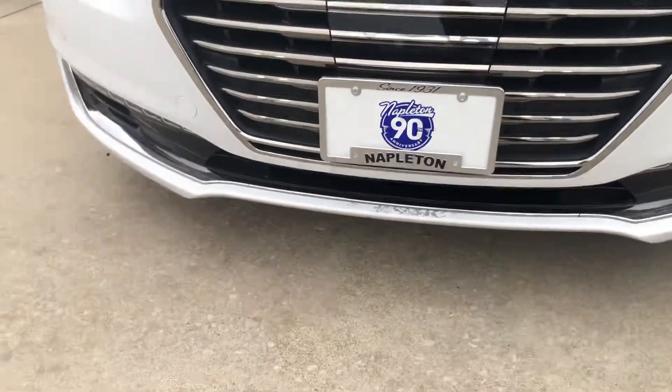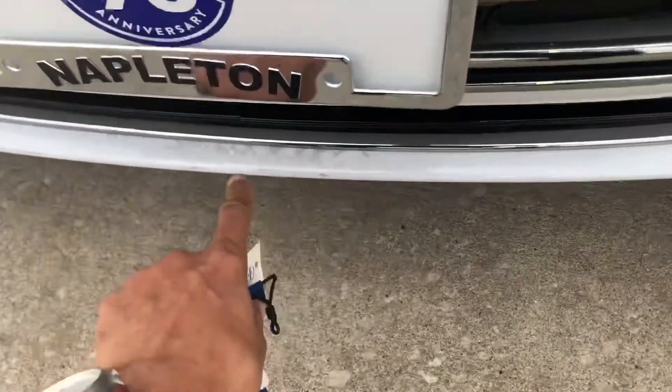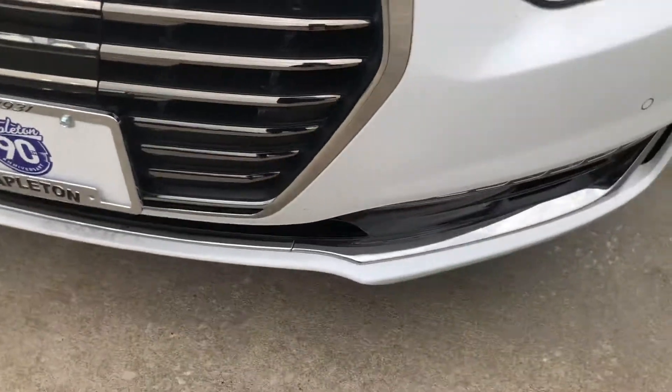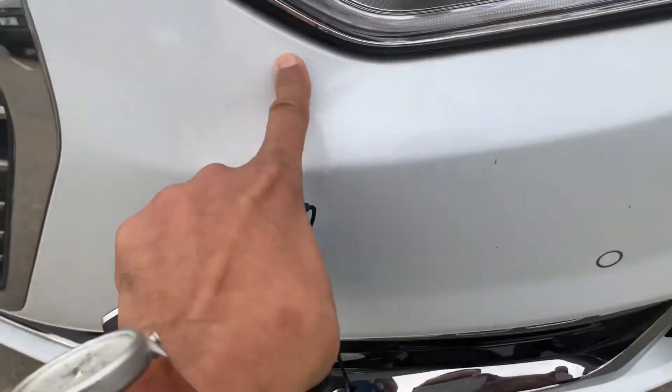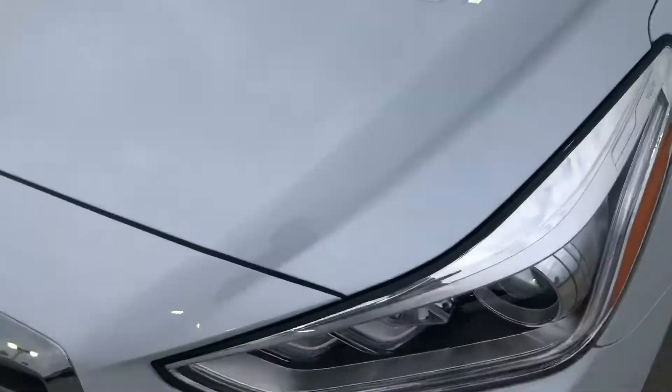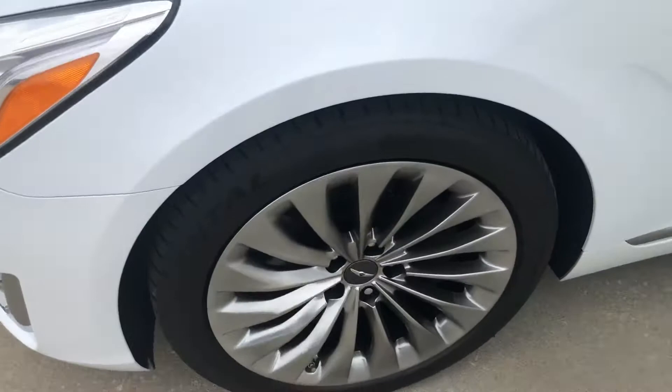Coming back down here to the front — got a little bit of fading here on this lower front bumper area. Got a few little chips in it here and there, nothing major. Looks like somebody actually drove it, which is cool.